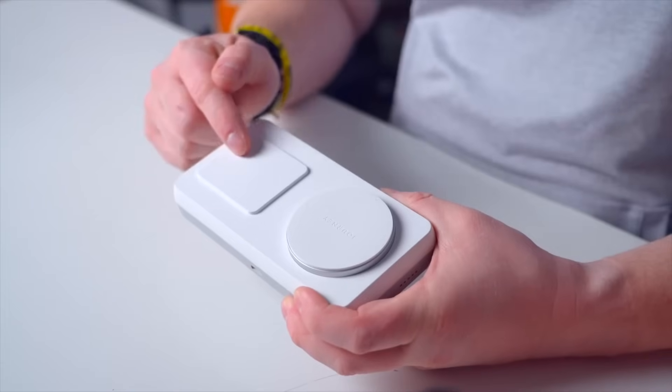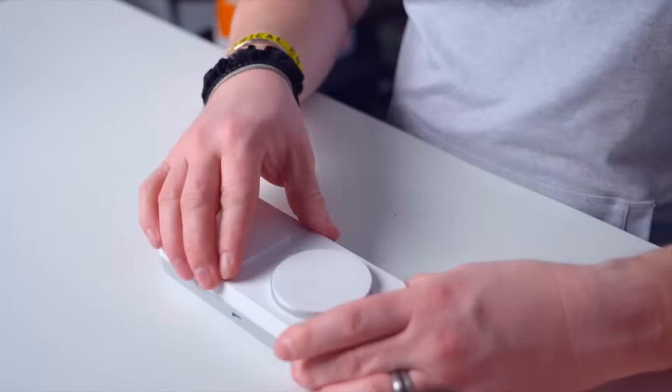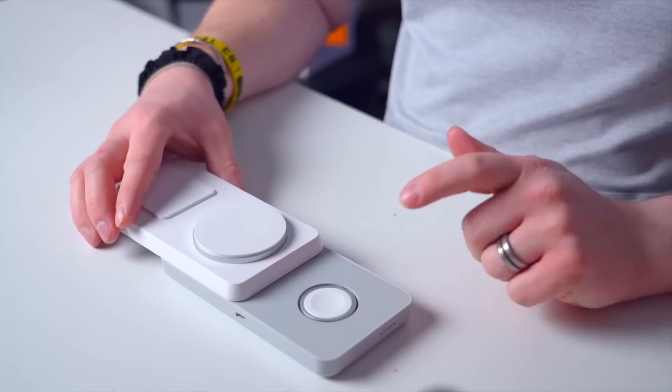So what do you guys think? Do you use wireless chargers? Are you excited for faster wattages? Let me know in the comments if you want me to do a roundup of all the 25-watt multi-chargers when they are released. Otherwise, subscribe, and I'll see you all in the next video.